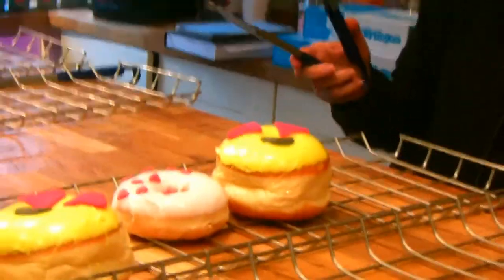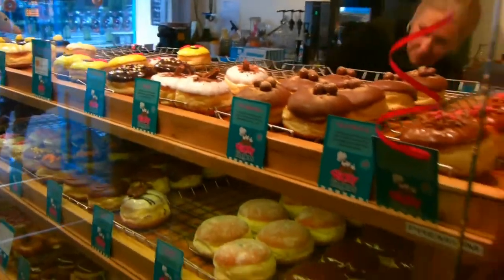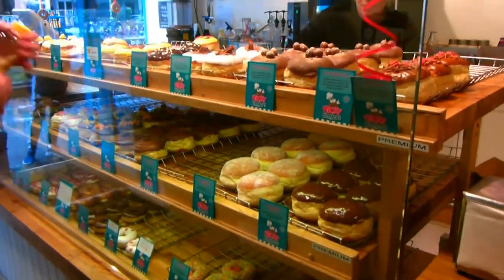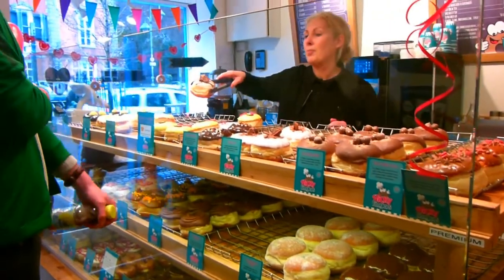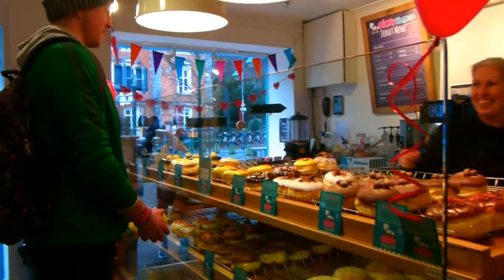And maybe over to the Kinder Bueno. Yeah, maybe Kinder Bueno — it's really popular, one of the best selling ones. It's a great happy rose, friends. Yeah, it's a lovely rose.